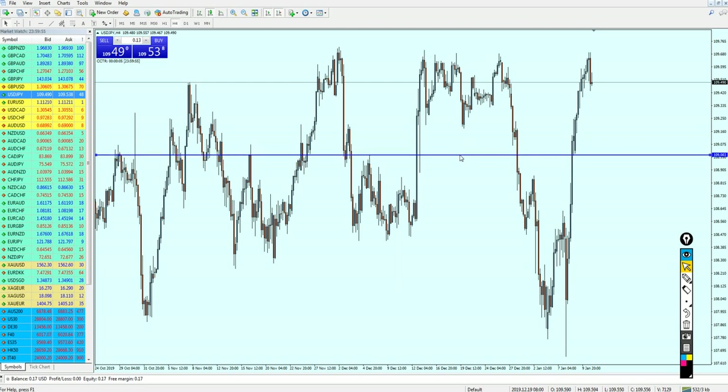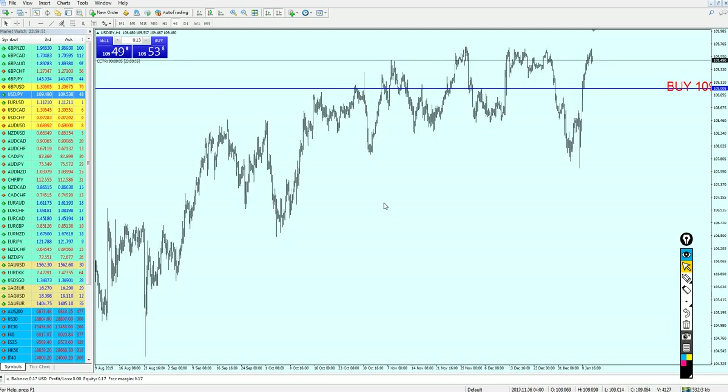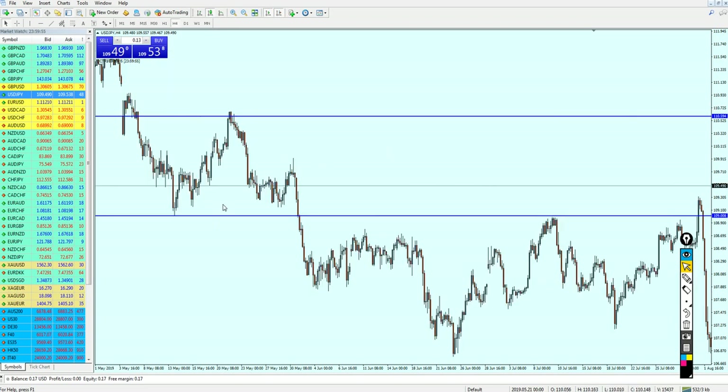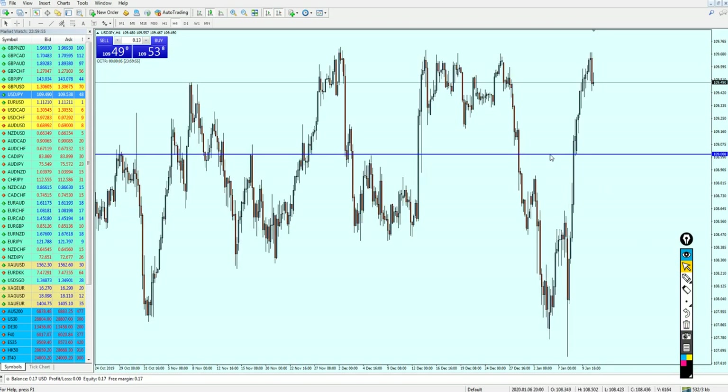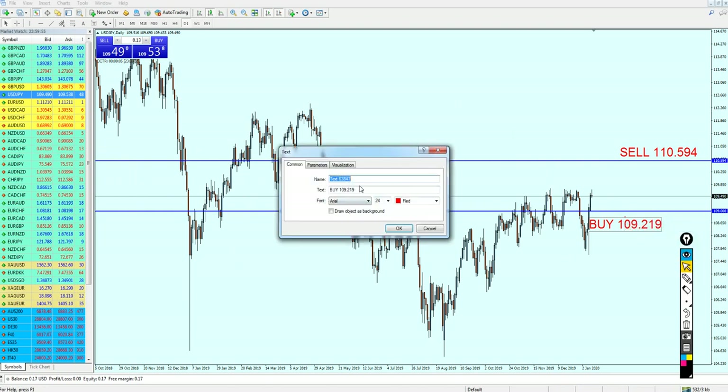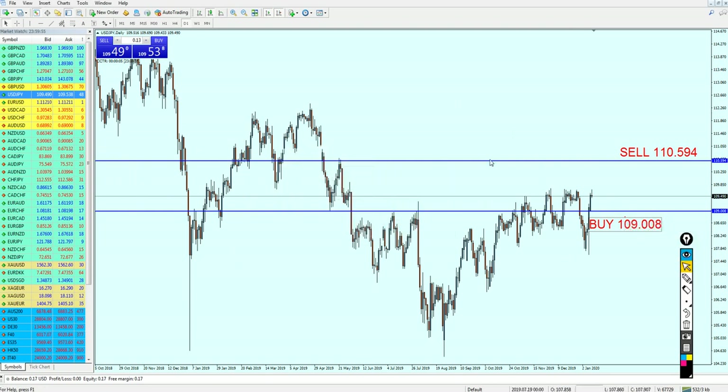We can expect the market to go a little bit against us for a short time only. I just want to be sure I'm getting the exact level, so I'm studying this line — if I draw it correctly, let's see. Perfect! We had exactly a resistance right here and a good support level right here. Therefore, I would like to stick to this level. The buy order will be 109.008 — that's a much better and more reliable level to start buying the USDGPY. We can see a strong support level right on this level, which was also a strong resistance here and right here and here.